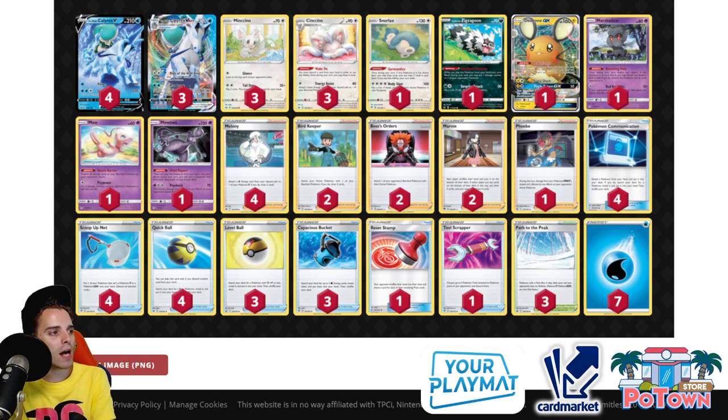Number 5 is Ice Rider Calyrex VMAX — always walking in the shadow of Shadow Rider, but still a very powerful deck. It utilizes Path to the Peak to its fullest. Marshadow gets rid of Chaotic Swell and puts down Path to the Peak, which instantly shuts down Galarian Moltres, Intrepid Sword, Dedenne GX, Crobat V, and Eternatus VMAX's Eternal Zone ability. The Cinccino engine helps you draw early, and with Melony you get Ice Rider going smoothly. Max Lance for 250 damage is strong — if you get an Ice Rider out early and Boss your opponent's unevolved V before it evolves.